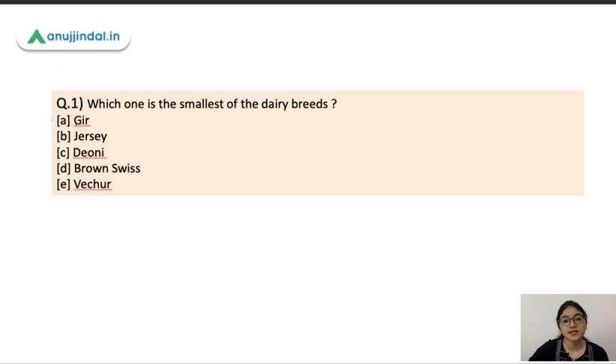Let's start our session. This is the first question: which one is the smallest dairy breed? The options are Gir, Jersey, Deoni, Brown Swiss, and Vachur. The correct answer is Vachur — this is the smallest cattle or cow, found in Kerala.